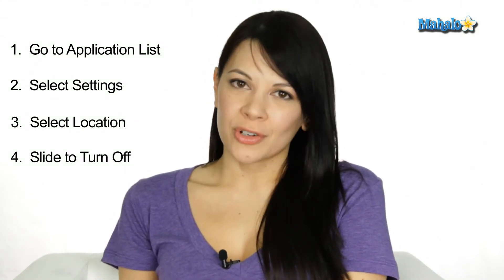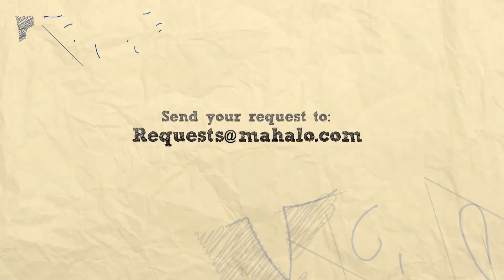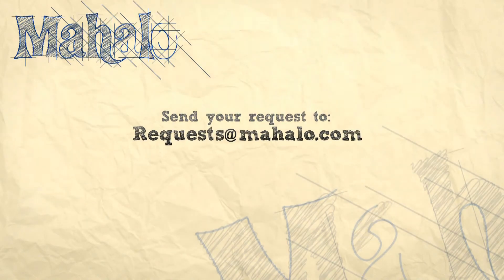That's how you turn location services off on your Windows Phone 7. Feel free to leave comments or questions below. I'm Kat, and I'll see you next time. If you have a request, send it to requests at mahalo.com.